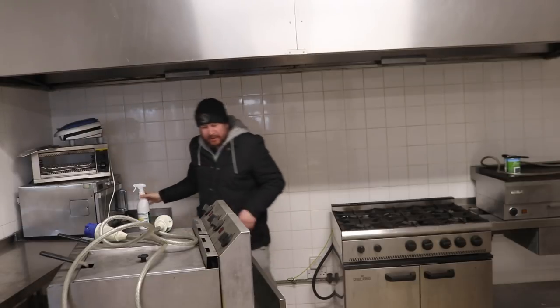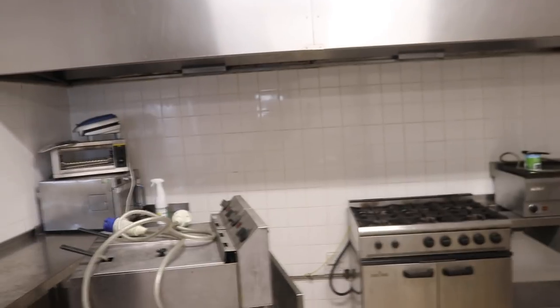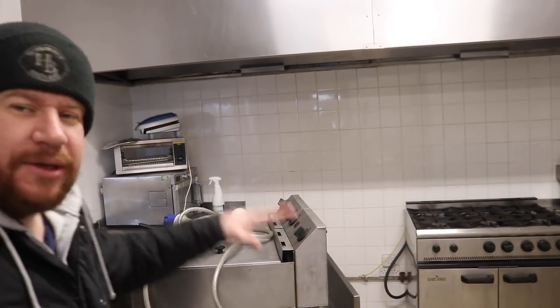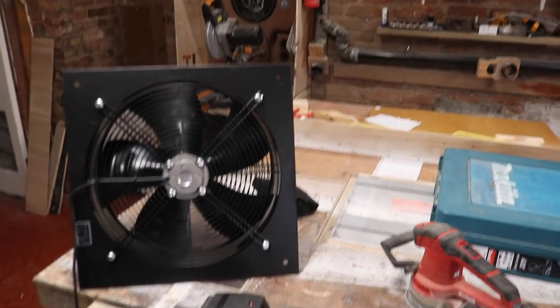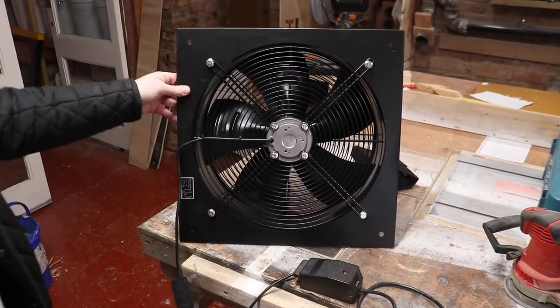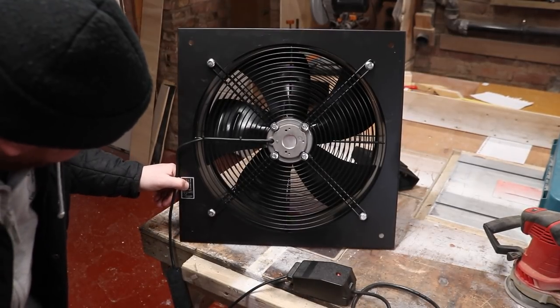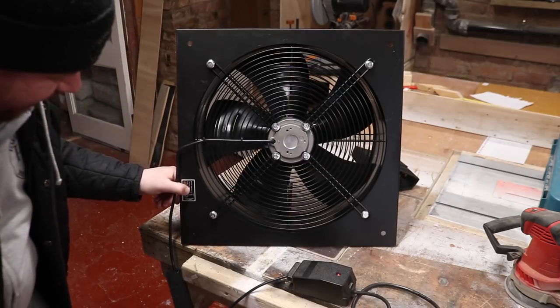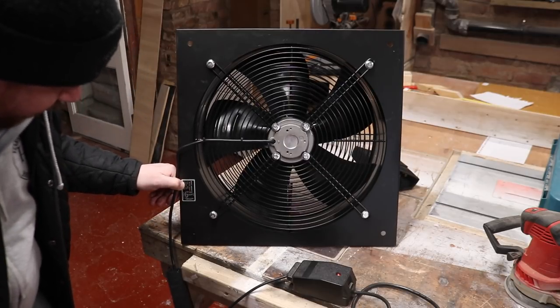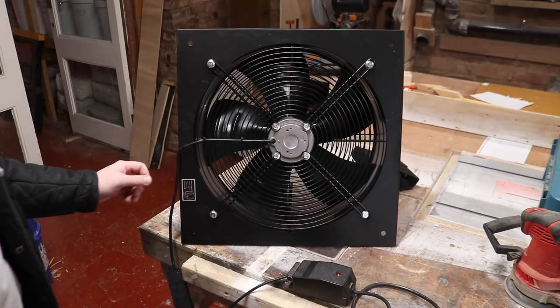We're going to jump in the van now and shoot across to Newark to look at another double deep fat fryer - this one's on a stand. We ended up in the workshop before doing any proper work - the fan has arrived. It's a model 400E4ST, 1300 RPM, 160 watts, three-quarters of an amp.